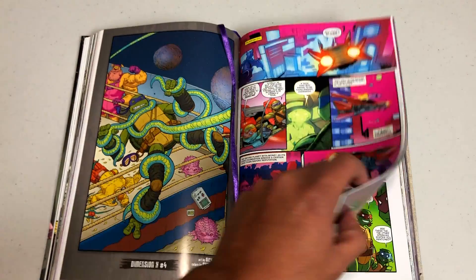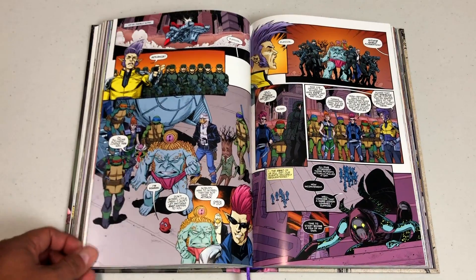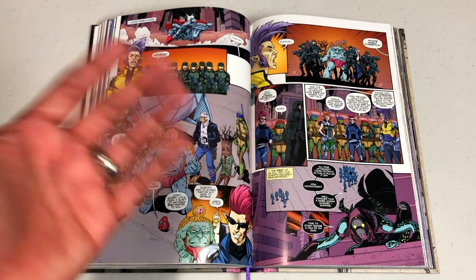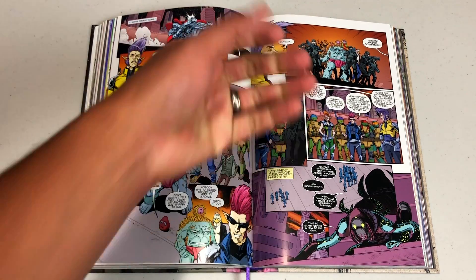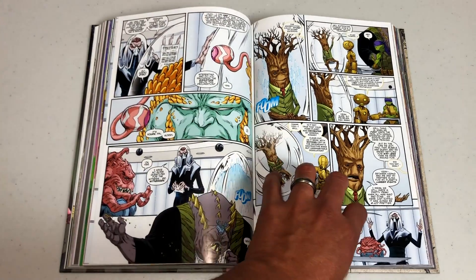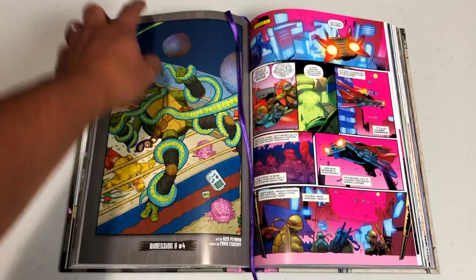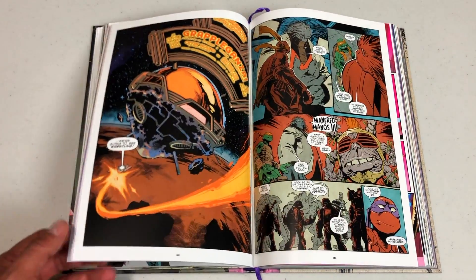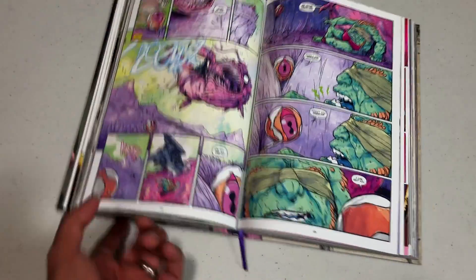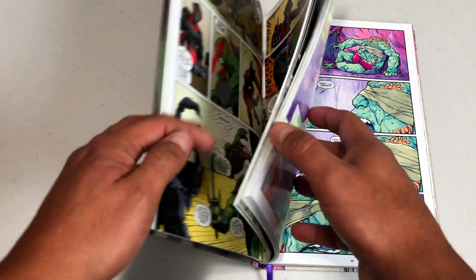I have never heard a single complaint about these books, with the exception of the first printing of Volume One — which I have. Some people's spines started ripping apart from the ribbon, and some of the pages started coming out. I never had that issue, knock on wood, but I know some people complained about it. But the second, third, and fourth printing of the first volume are completely fine. These are well worth the price of admission, at least to me. And my kid also enjoys these books, which means we'll probably end up reviewing this series soon.